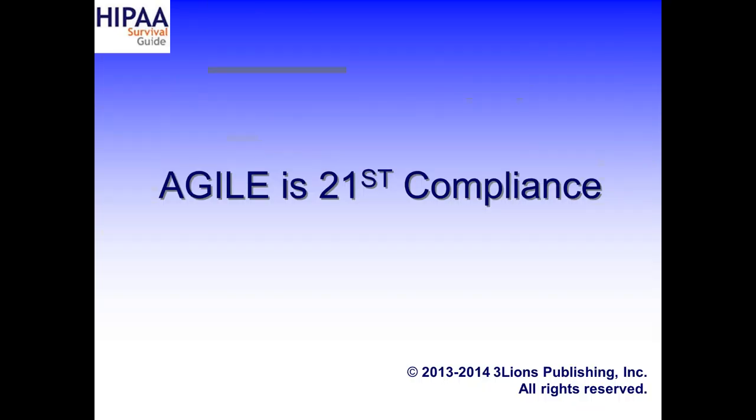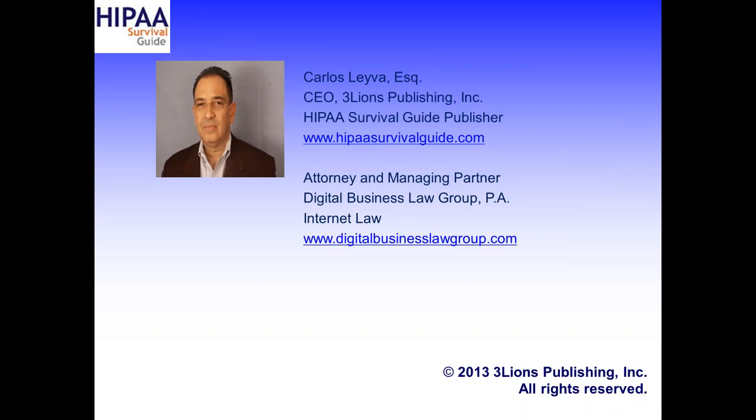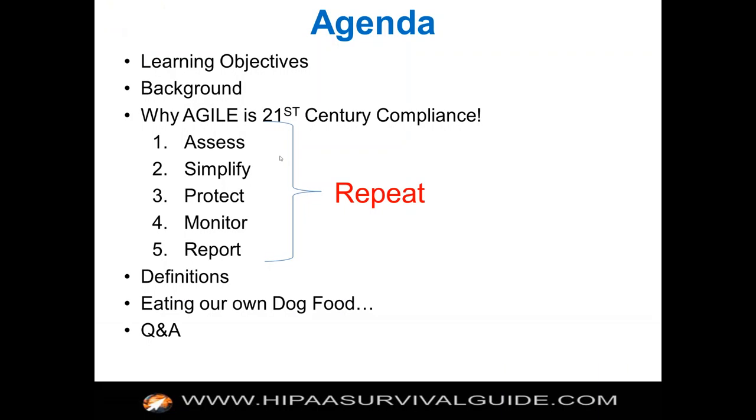All attendees are in listen-only mode. Welcome to Agile is 21st Century Compliance. My name is Carlos Leyva. I'm CEO of Three Lions Publishing, the publisher of the HIPAA Survival Guide. I'm also attorney and managing partner with the Digital Business Law Group. Martin Gwinn, our Director of Operations, will be monitoring the chat for questions.